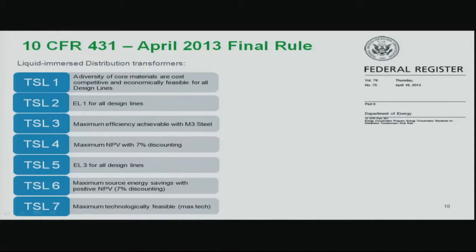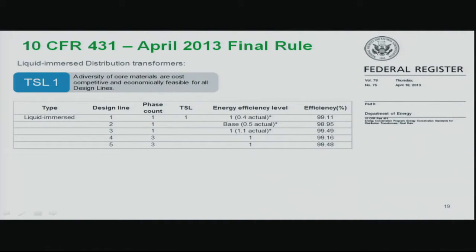For liquid-immersed distribution transformers, the committee settled on TSL1. The efficiency adder for liquid-fill transformers is on average 20% over current costs today for products 2,500 kVA and below. Since the committee did not reach consensus on liquid fill, there is potential for the DOE to revisit it based on available technology. An amorphous core steel exists as an alternative; if it becomes more readily available and easier to manufacture, the DOE would likely take another look at liquid fill requirements.